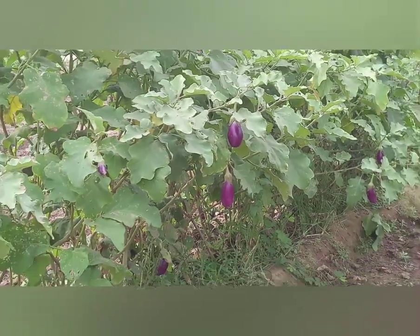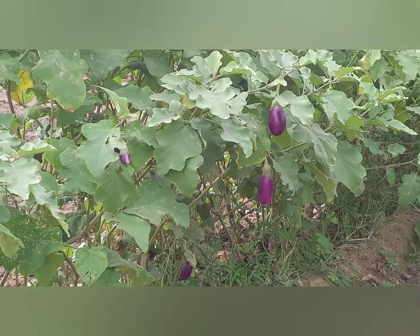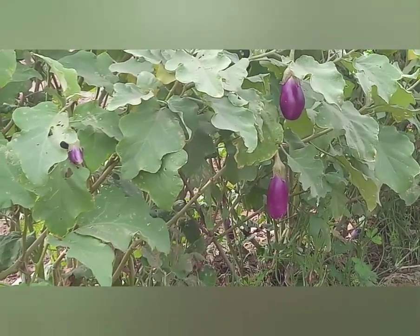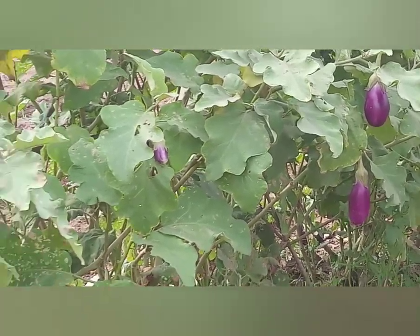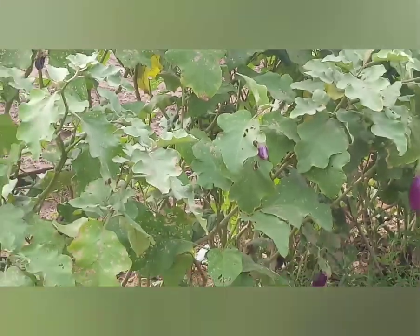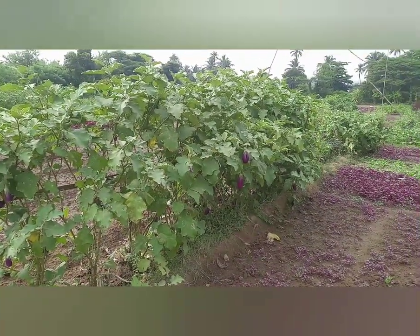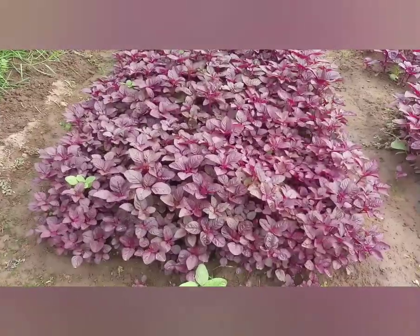Rinjol is commonly known as wine here in Goa. It is also called eggplant. Rinjols are egg-shaped, glossy and purple in color with white flesh and a spongy texture. They are used in various dishes which provide fiber and a range of nutrients.